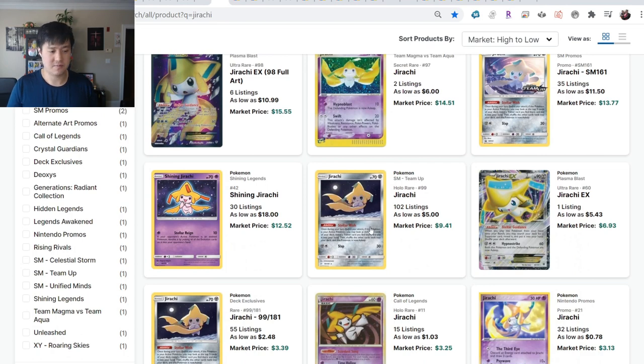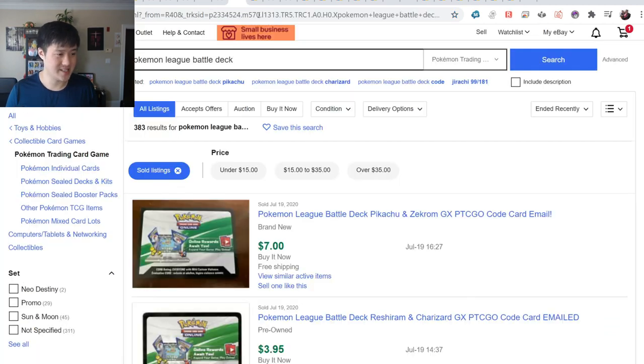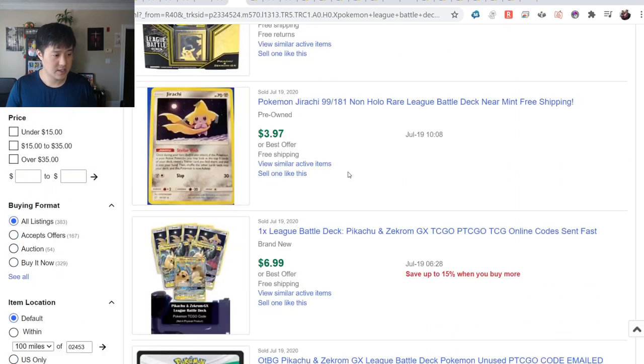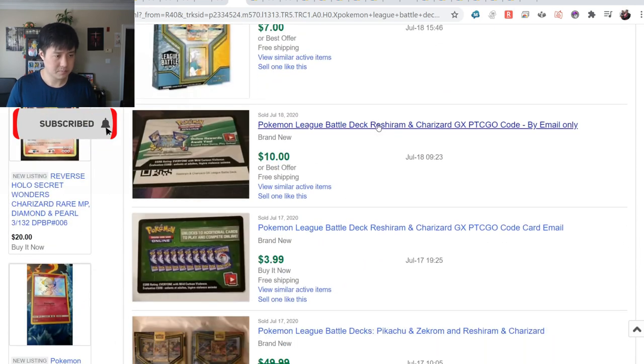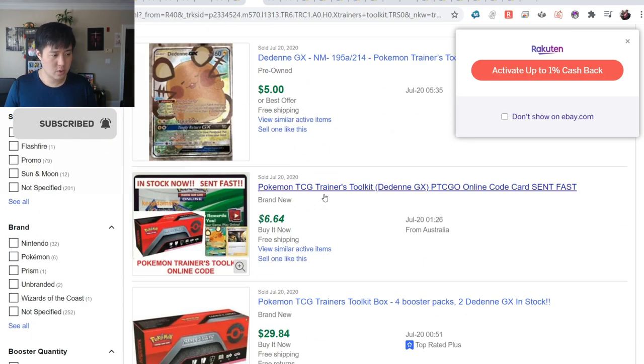That Pikarun box floored the Jirachi price down to $250. Awesome to see. During our streams, the most frequent question is: what's the best way to get started if you can spend a little bit of money - maybe $10 to $12? You can pick up the Pikarun deck code card for around $7, and with the toolkit under $7, that's less than $15 total.